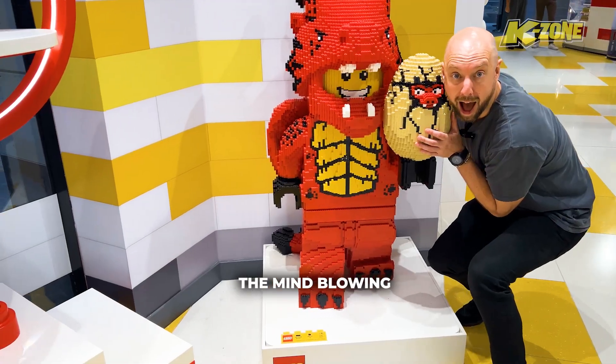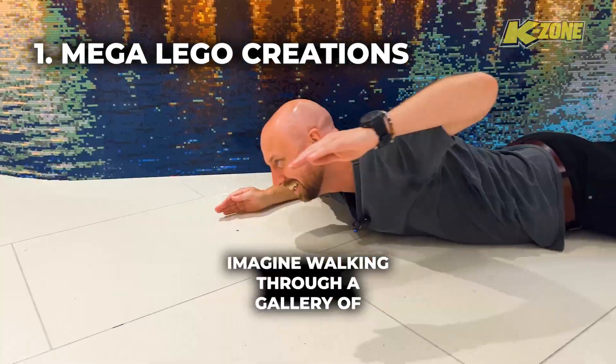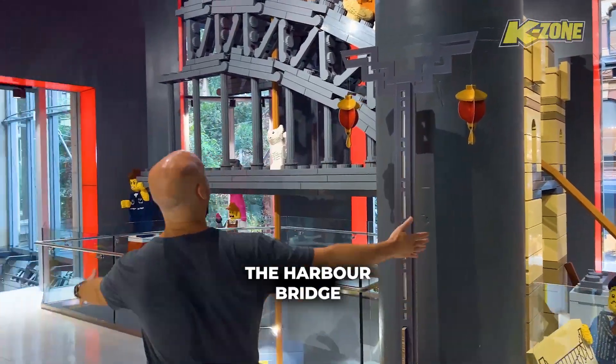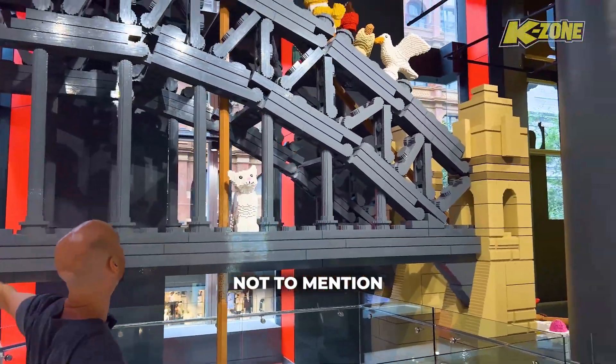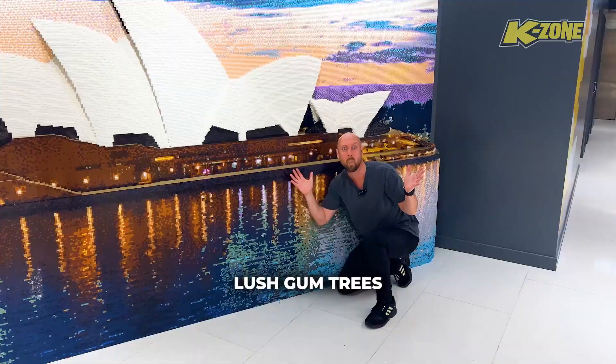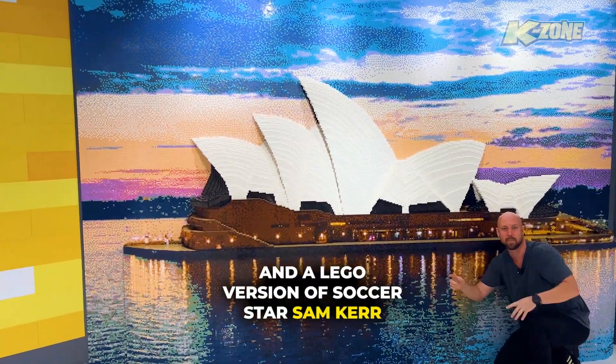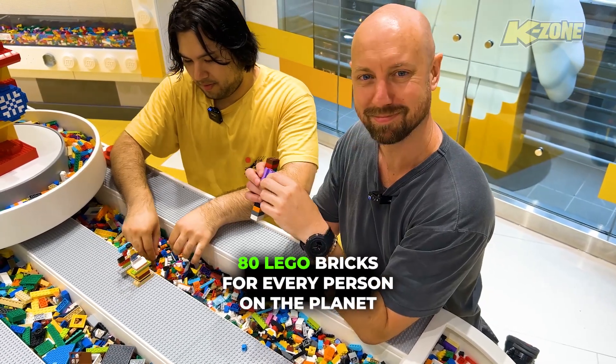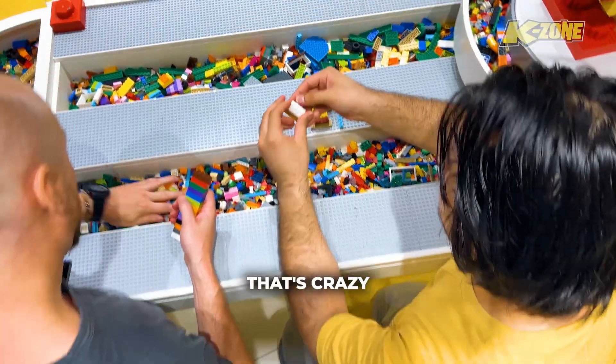First up, the mind-blowing Brickman approved creations. Imagine walking through a gallery of iconic Australian landmarks like the Sydney Opera House, the Harbour Bridge, all made of LEGO — not to mention adorable koalas, lush gum trees, and a LEGO version of soccer star Sam Kerr. Did you know? There's an average of 80 LEGO bricks for every person on the planet. That's crazy.